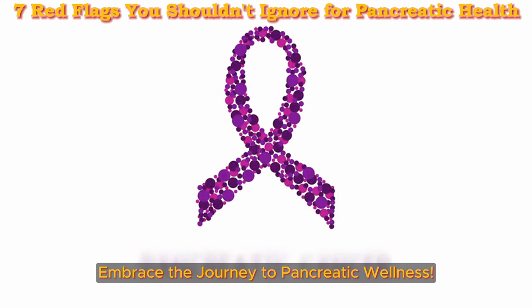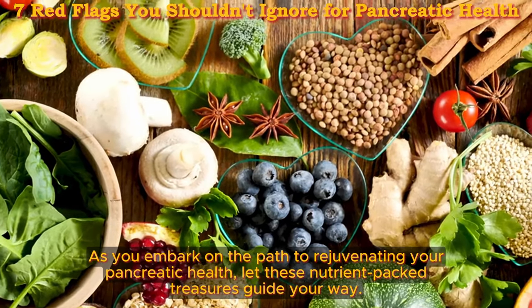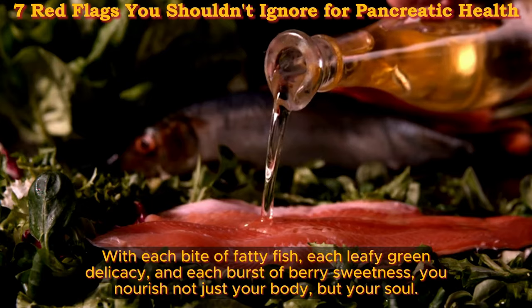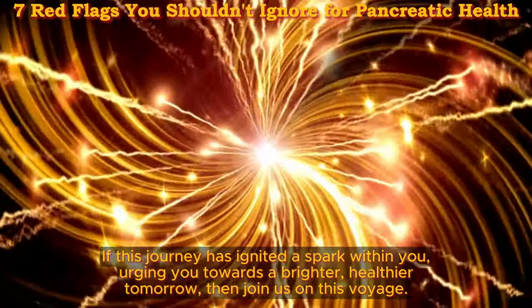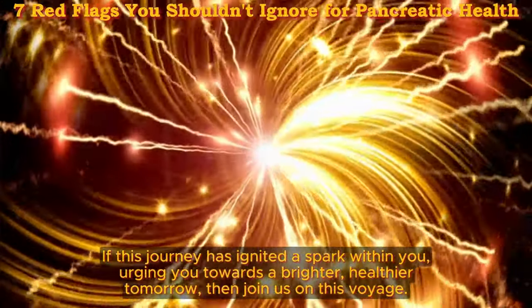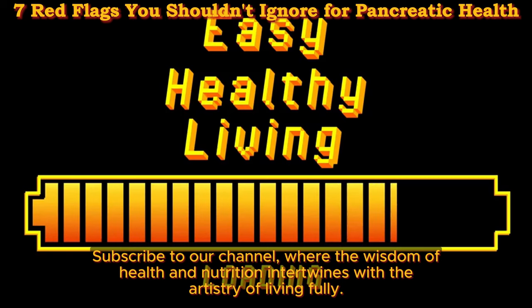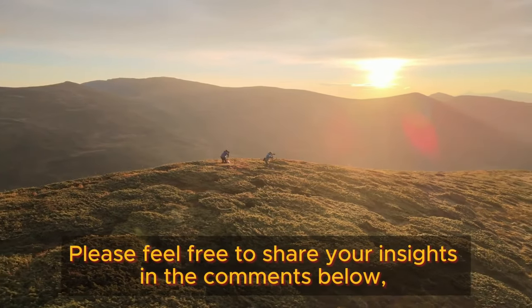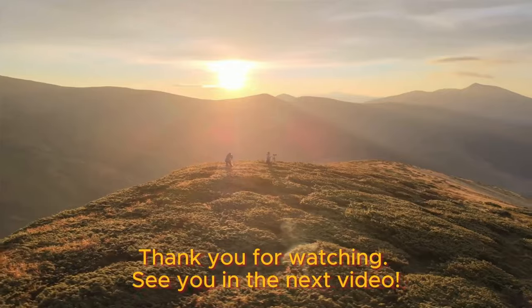Embrace the journey to pancreatic wellness. As you embark on the path to rejuvenating your pancreatic health, let these nutrient-packed treasures guide your way. With each bite of fatty fish, each leafy green delicacy, and each burst of berry sweetness, you nourish not just your body, but your soul. If this journey has ignited a spark within you, subscribe to our channel, where the wisdom of health and nutrition intertwines with the artistry of living fully. Hit that subscribe button and journey with us into a world of wellness. Please feel free to share your insights in the comments below so we can learn from each other along our journey for a healthy life. Thank you for watching — see you in the next video.